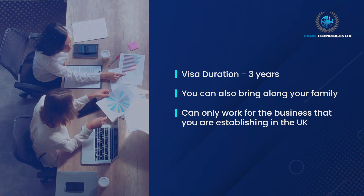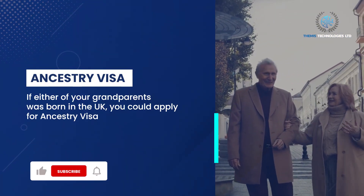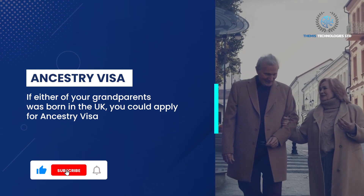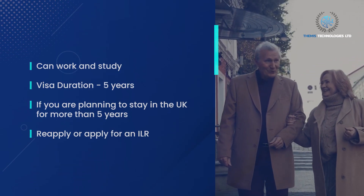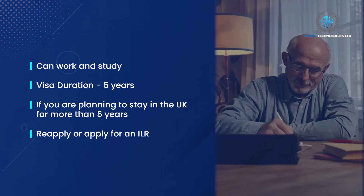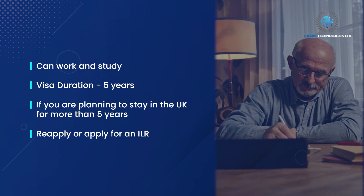Ancestry Visa: if either of your grandparents was born in the UK, you could apply for an Ancestry Visa. You can work and study. Visa duration: five years. If you are planning to stay in the UK for more than five years, reapply or apply for Indefinite Leave to Remain (ILR).